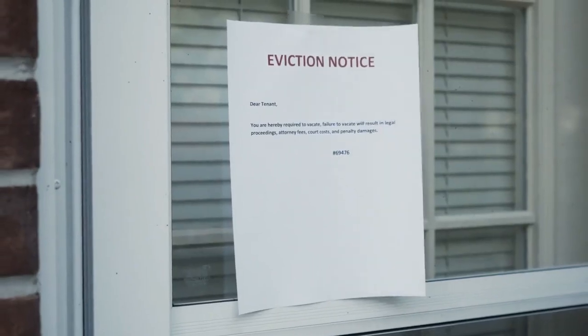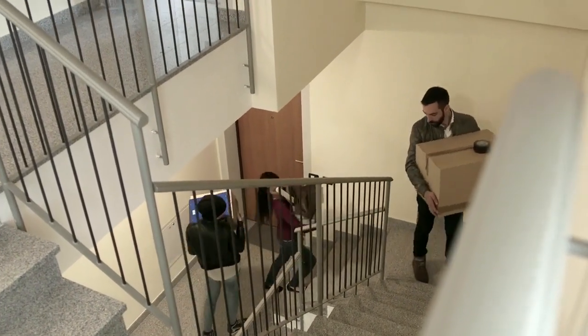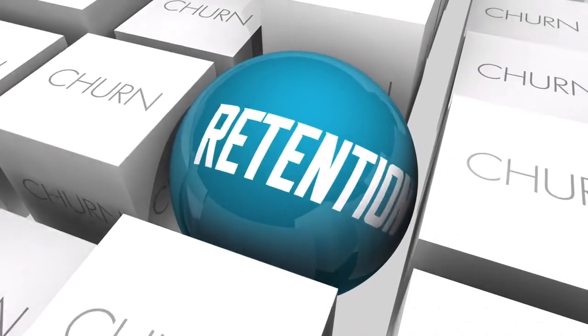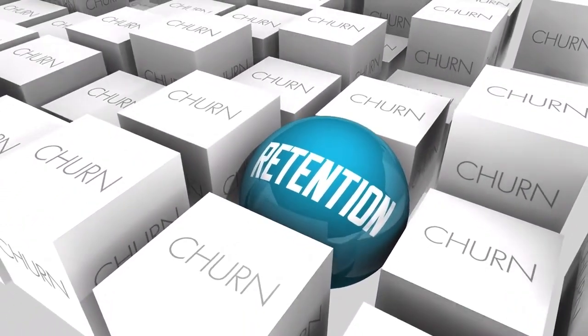Tenant retention matters. Alpine Property Management's balanced rate-setting strategies contribute to smooth lease renewals. When tenants see consistent value and fairness in rental rates, they're more likely to stay, reducing turnover costs.